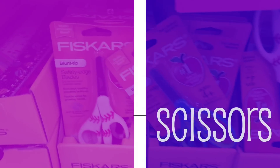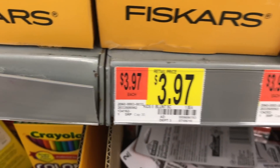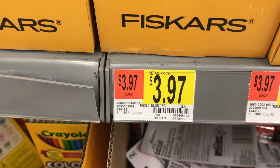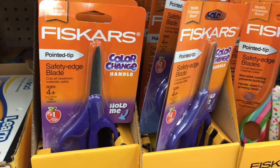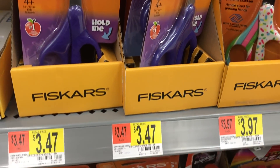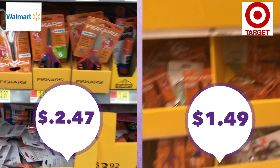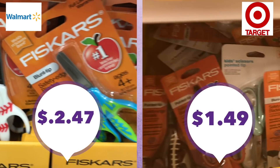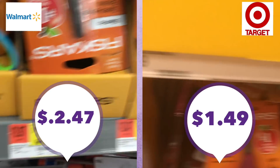Scissors — why are there so many different styles? I'm looking at the blunt and pointed scissors for ages four and up, which seem to be the cheapest ones available. These are the Fiskars brand — they had several other styles too, but were still pretty cheap. In the price comparison, Target beat out Walmart this time at $1.49 for the same kind of scissors.